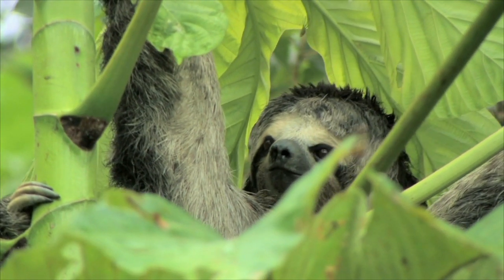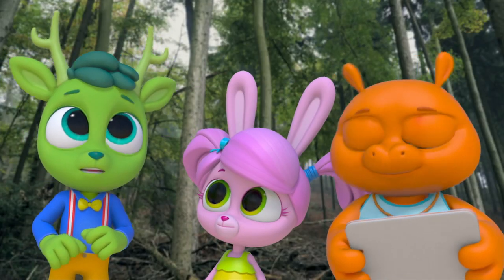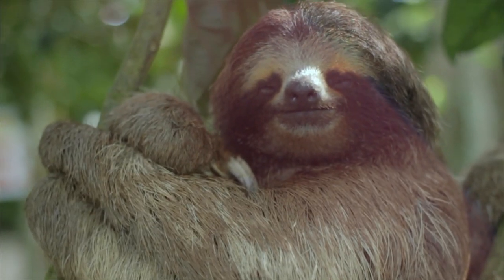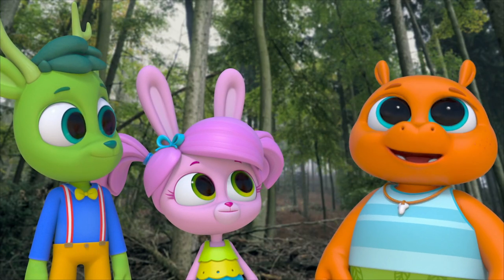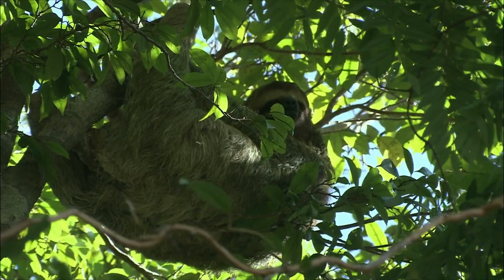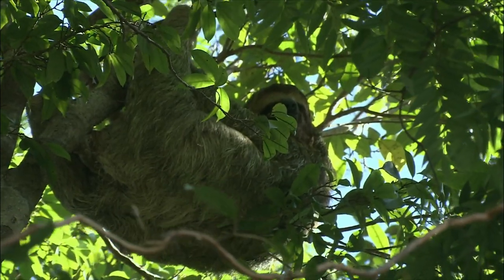A sloth! A three-toed sloth. It looks like it's smiling at us. Yeah, it does. Is it really smiling? I think that's just the markings on its face. It's so slow. Sloths sleep up to 20 hours a day — they sleep most of the day, and even when they are awake, they barely move. Is it just me, or is it kind of greenish? You're right, it is.